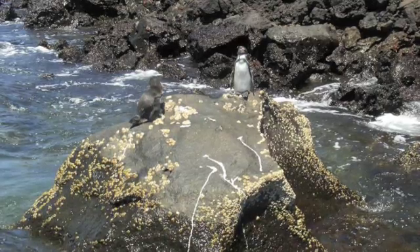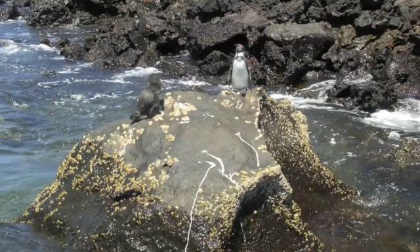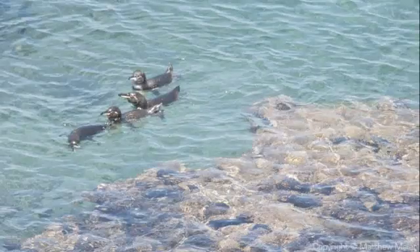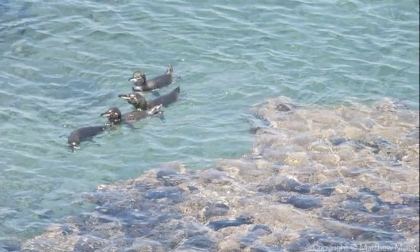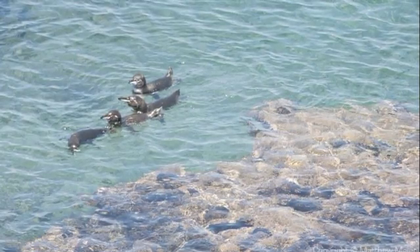They will not venture very far to find food or dive very deep into the waters. Instead, they stay close to the shoreline. The current is able to bring the majority of the food they want to them without much effort on their part.